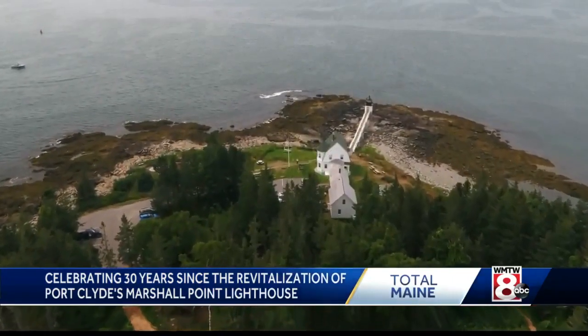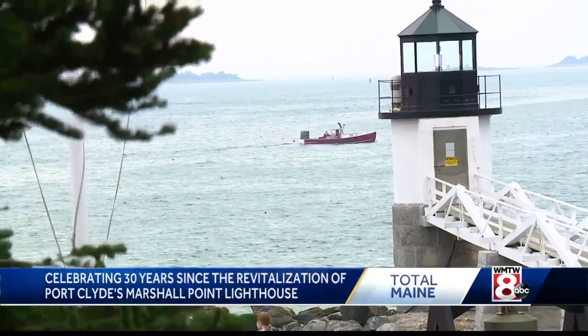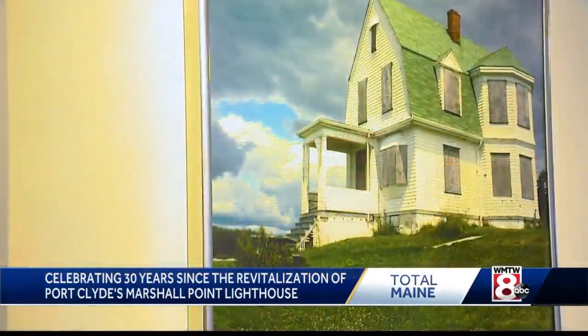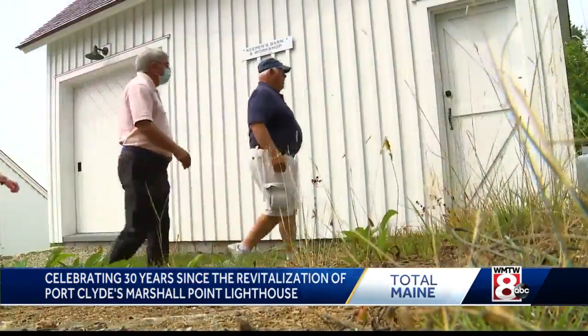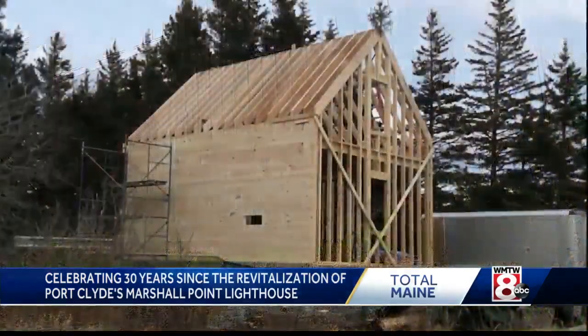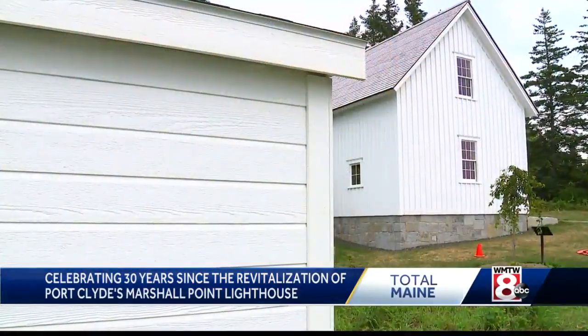Always such a scenic location. But for so many years before the restorations began, much of it had fallen into disrepair. But the ongoing work just finished last summer, including completion of this replica Keeper's Barn and Workshop in 2019.